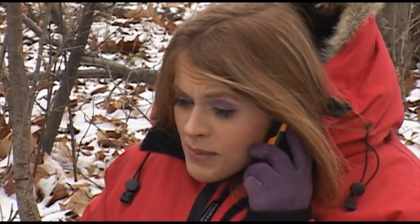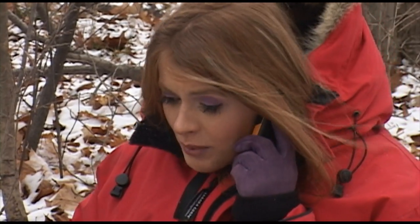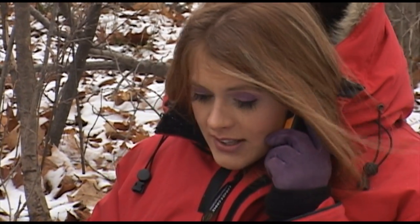Oh my God, we need your help. My husband just fell and broke his ankle. We're in the middle of Algonquin Park — we need help right away. My phone is equipped with GPS. We'll send you the coordinates right away.